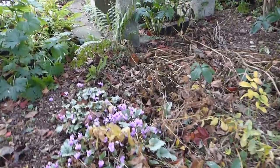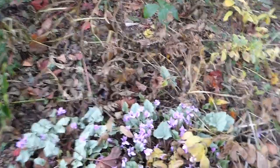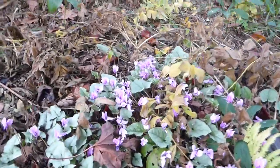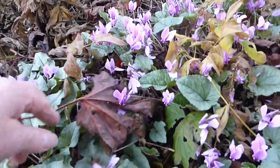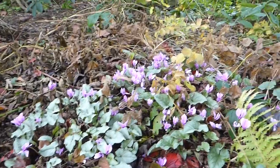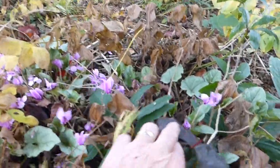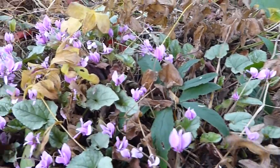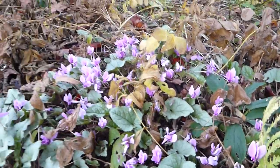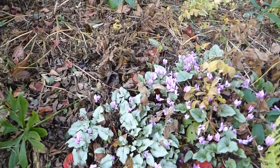Up here to this group of Cyclamen hedrifolium — this is the silver-leafed forms. So lots of silver leaves, different shapes of leaves, and of course that makes them stand out well. I'll clear away some of the debris. I've been away so much lately, there's so much for me to do in the garden.